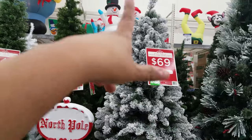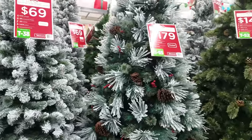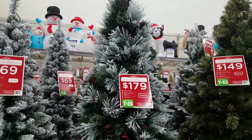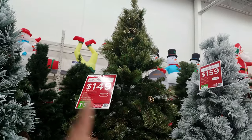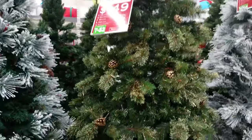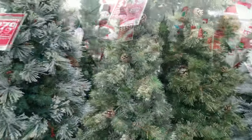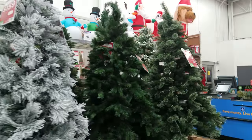Here's another one with pine cones — this is seven and a half feet for $179. There's another seven-and-a-half foot for $149 and it has a gold glitter on it, but it does come off — it's literally raining gold glitter. Another seven-and-a-half foot right here for $159.